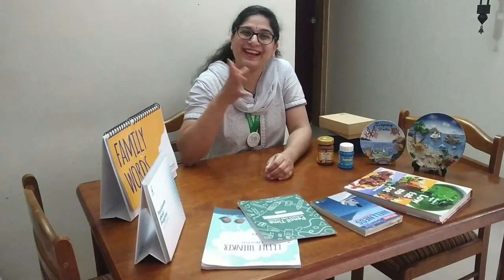Hi children! Hello! Sangeeta mom is back again and I'm back in my dining area. Do you know what I'm going to eat today? I'm going to make and eat Maggi noodles.